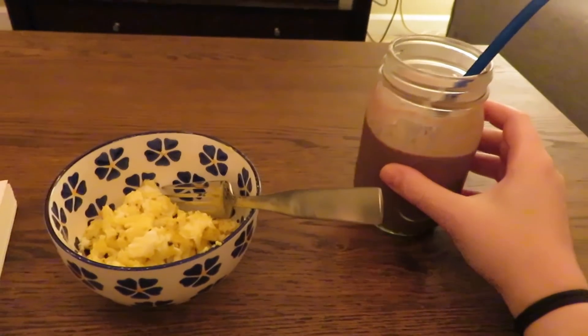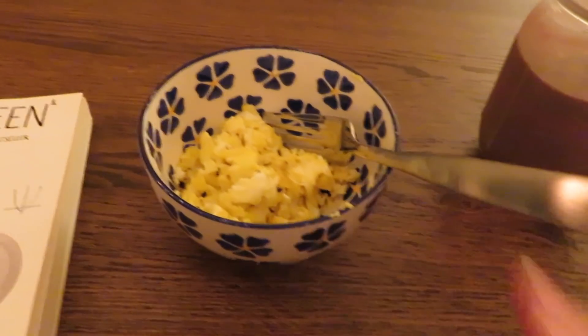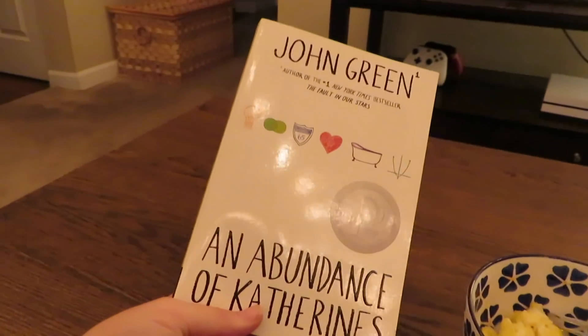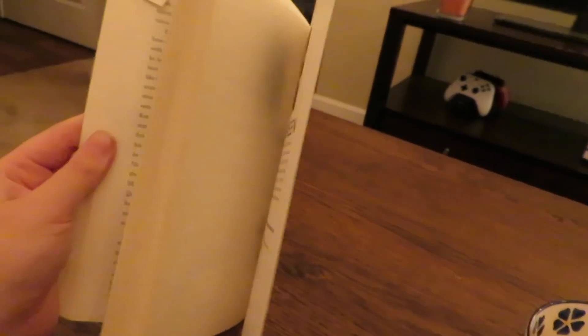So I just finished making my breakfast. I have this smoothie and I just scrambled two eggs with sea salt, pepper, and everything but the bagel seasoning. And I'm going to read this book - it's by John Green, it's called An Abundance of Katherines. I'm like three quarters of the way done. Something that I've been incorporating into my morning routine that I would highly suggest and have honestly seen a really big difference is incorporating some sort of quiet time.